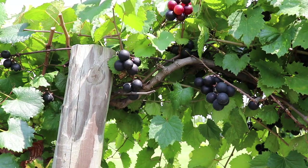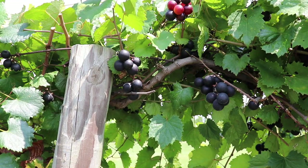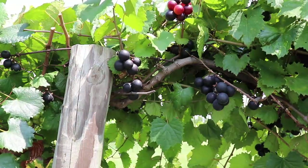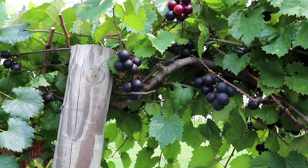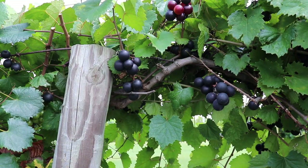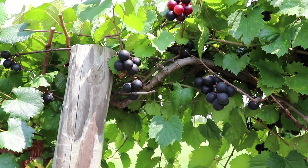It contains Vitis rotundifolia, which is our muscadine grape that we're normally eating and which most of our cultivars are based on; Vitis munsoniana, which is a wild muscadine species found primarily in Florida; and Vitis popenoei, which is a wild muscadine species found in Central America.